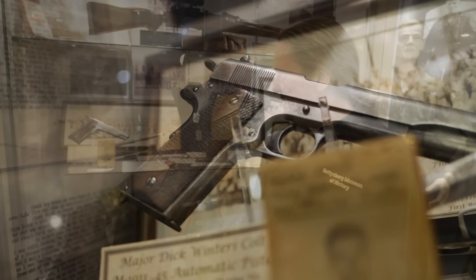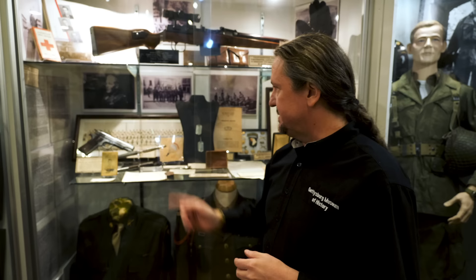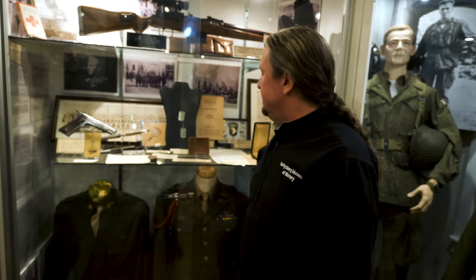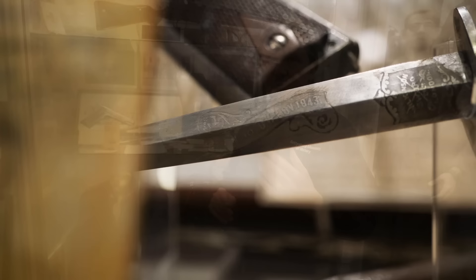One of the best pieces is Winters' 1911 — that's his gun that he carried through most of World War II. He did not have it with him on D-Day; the story is that he had two and left one in his footlocker. The one he took with him — the newer model — was lost with his other equipment. But he had another in his footlocker that he used throughout the war, and there are photos of him with a .45 on his hip.